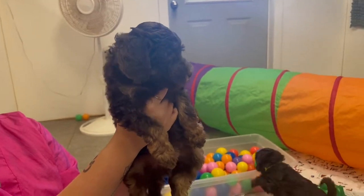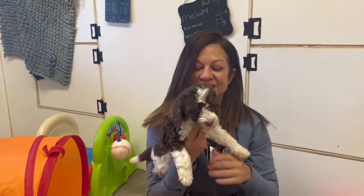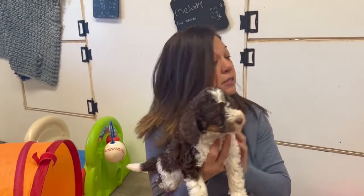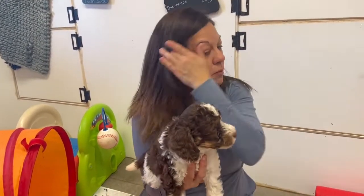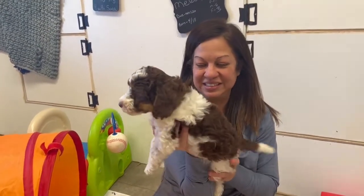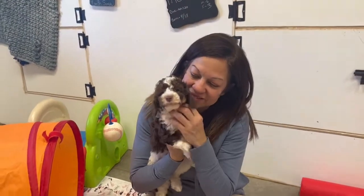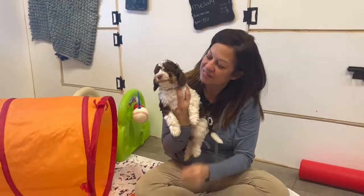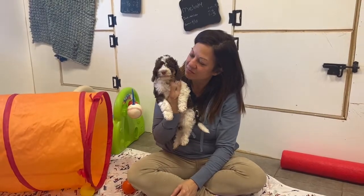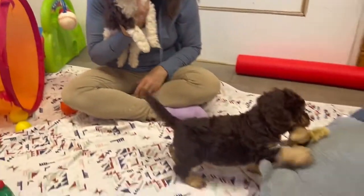This is Camo Boy, from Nina. He is a tri, so that means he's got three colors — he's got a reddish color, he's white, and he's got a little lightning bolt right up his face, which I love. He's a good boy.